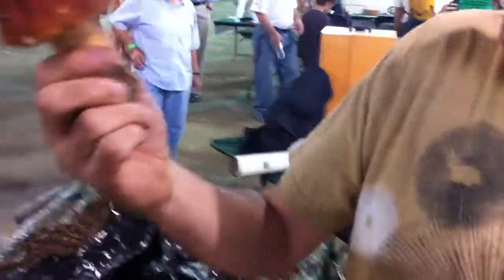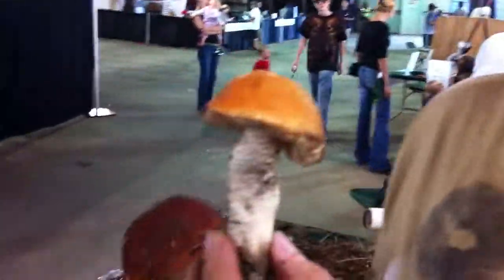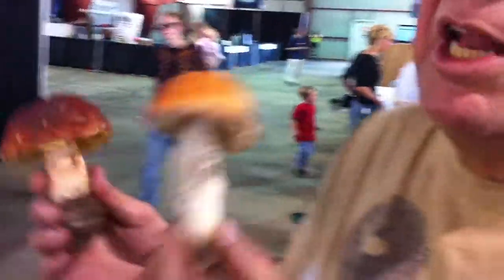Now the Boletus mushroom, or Porcini, tends to have a relationship with pines — particularly spruce trees, Douglas fir, ponderosa pine — but basically you'll find this with pines. Whereas the Leccinum mushroom tends to have relationships with any number of trees, but this one in particular had a mycorrhizal relationship with aspen. So within the different zones, you'll find different mushrooms.